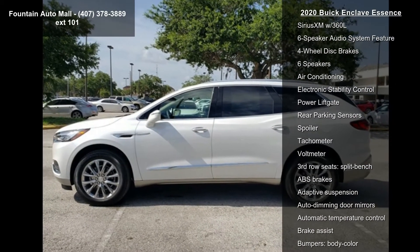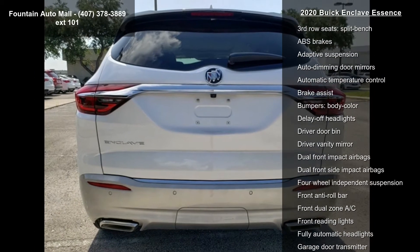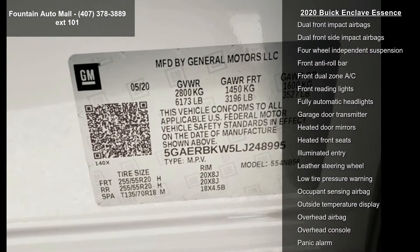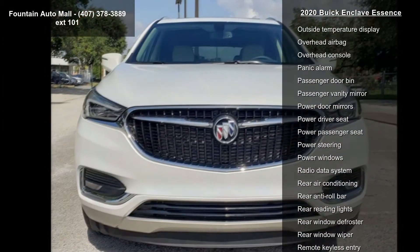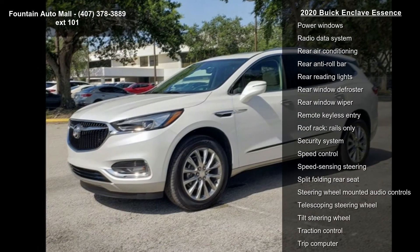18 painted aluminum wheels, 20 polished aluminum wheels, 7-passenger seating, perforated leather appointed seat trim, radio Buick Infotainment system, AM/FM stereo, front power sliding moonroof, and power driver lumbar control seat adjuster.